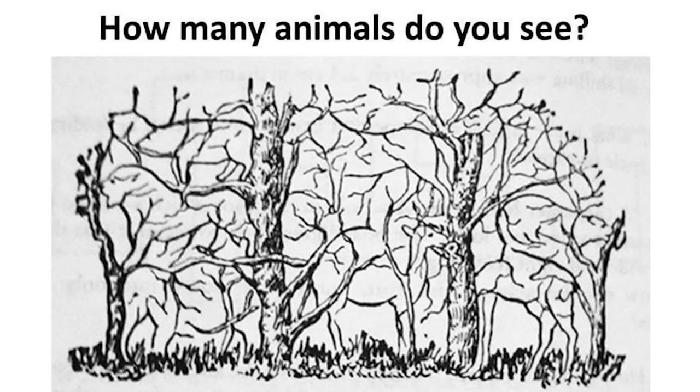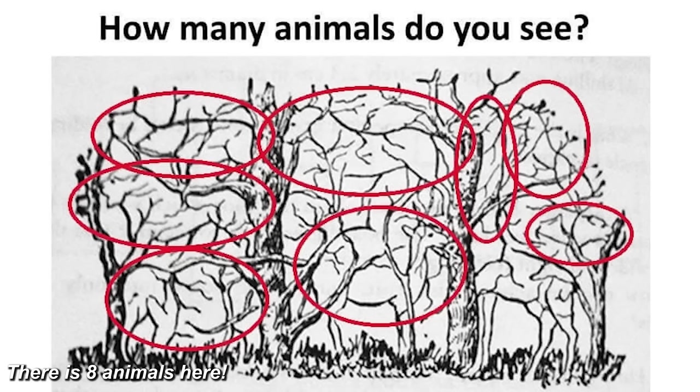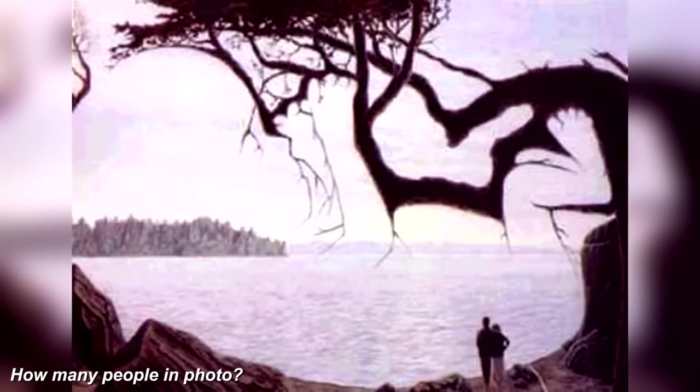If you look closely there are actually eight animals hidden in this photo. Did this one trick you or were you able to find all eight? This is pretty creative. Take a look at this next photo — how many people do you see? Hint: it's more than you think.